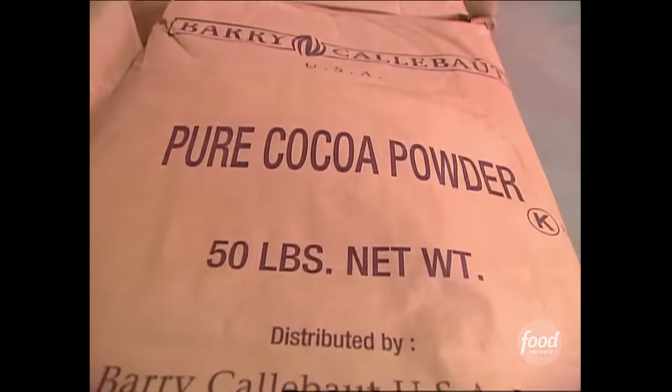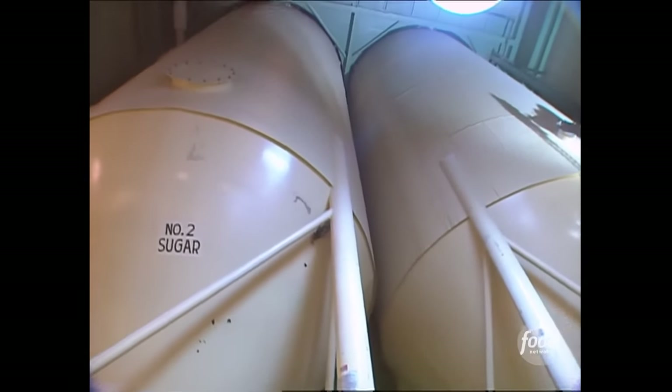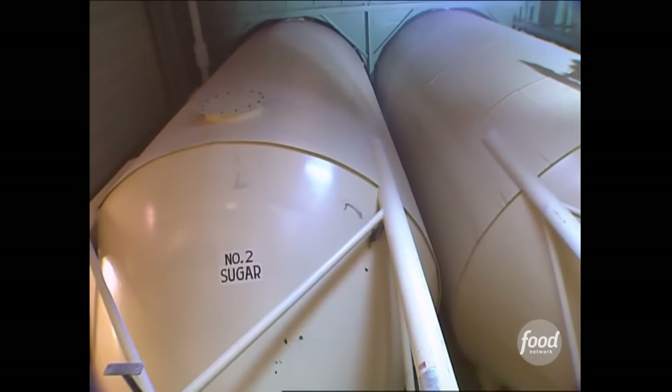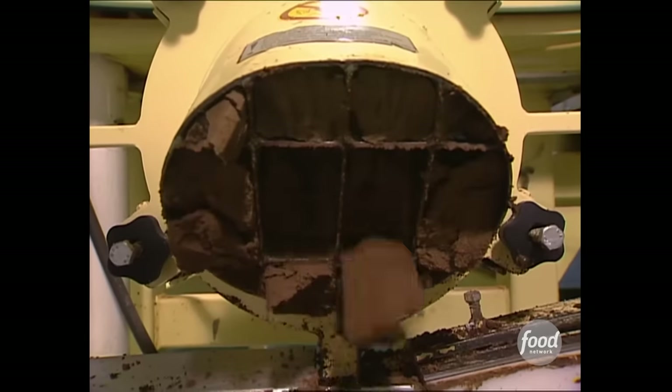First, massive quantities of cocoa, dry milk, and glass are mixed. Sugar is expensive, so the factory doesn't use the good stuff — they instead opt to use number two sugar. The mix goes through refiners until it achieves a smooth, brick-like firmness and flavor.